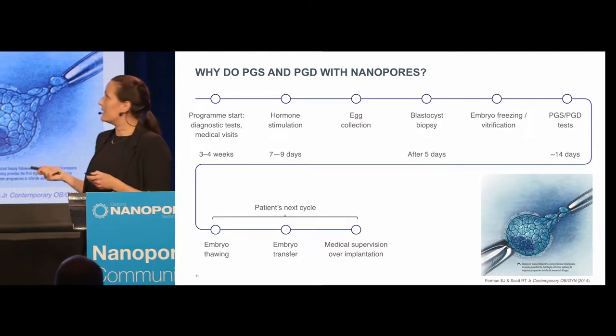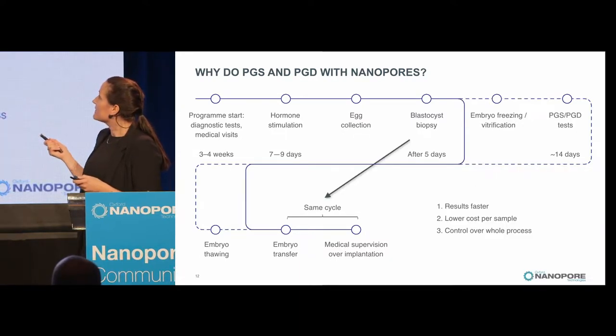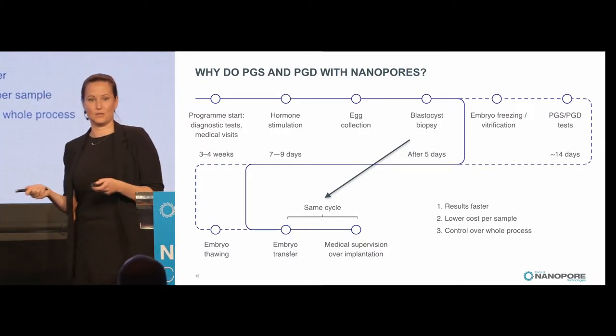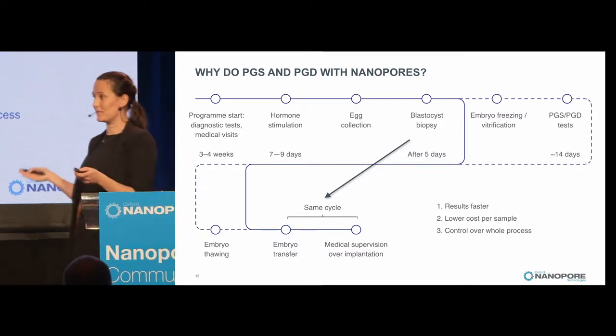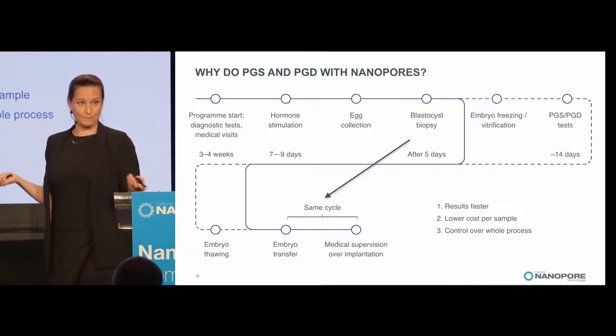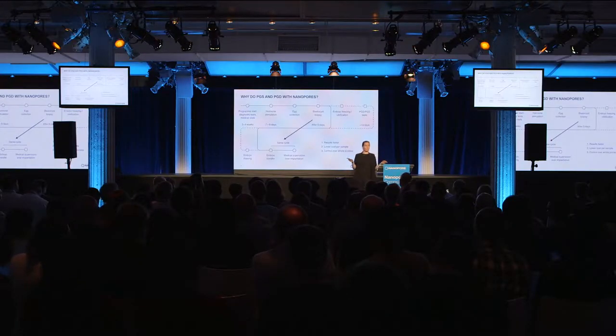Why do this with nanopores? One reason is that instead of waiting for genetic tests, you can sequence right after taking the cells out, do prep relatively fast, and sequence the same day — and without freezing the embryo, you could transfer it in the same cycle. That gives you results faster, at lower cost, and you could sequence only until you have the results you need. You could also have MinION locally at every small clinic instead of shipping single cells to core facilities worldwide.